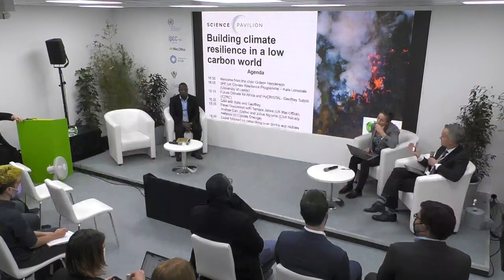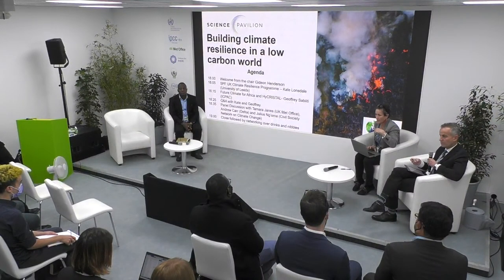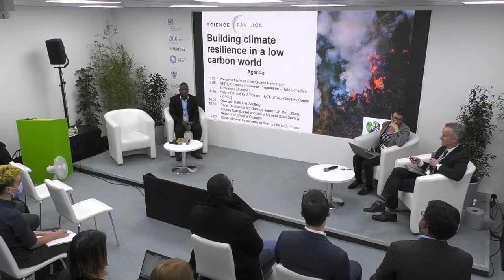The format for this session: after my welcome, we'll move to a presentation by Kate and then by Geoffrey, followed by Q&A with both of them. We'll then change to a panel of other experts with discussion and audience questions. We'll follow up with drinks and nibbles. I understand we have British wine — which in itself demonstrates that climate is changing. This wouldn't have been possible some decades ago. It demonstrates a positive piece of adaptation and a change in agricultural practices, but we're not going to focus on that until the end.